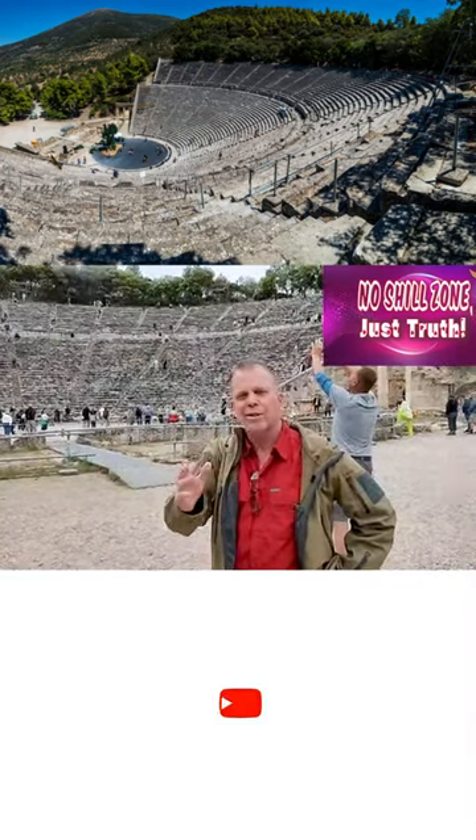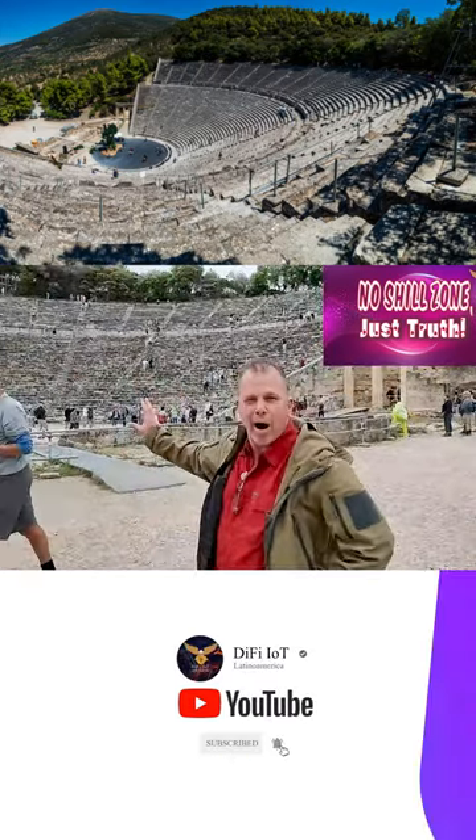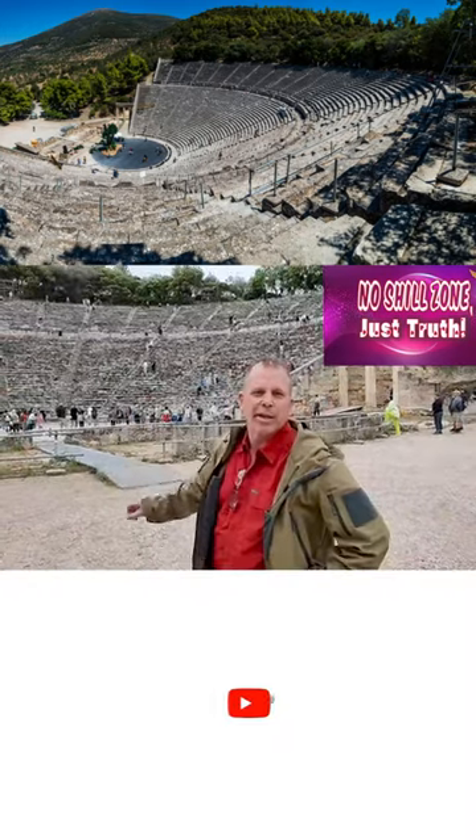It's interesting that more than 2,400 years ago they built this theater, and today we still model after what these early Greeks had built.